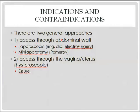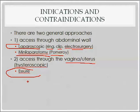The two general abdominal approaches: first, laparoscopically — using a ring, clip, or electrosurgery; second, mini-laparotomy — where the typical procedure is the Pomeroy. There's also the hysteroscopic approach, going through the vagina and uterus, using a device called Esure.